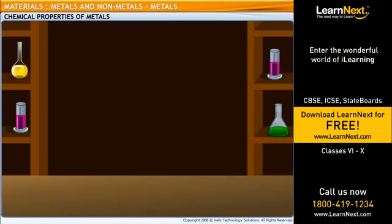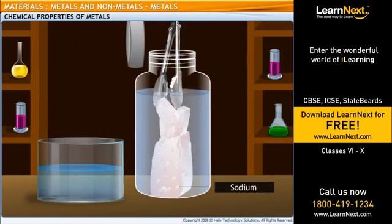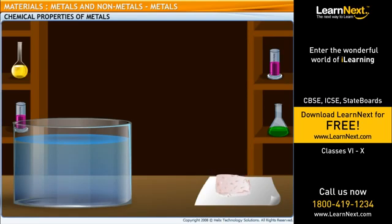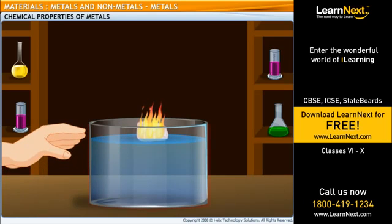Let's try an experiment. Take a trough and fill half of it with water. Now carefully cut a small piece of sodium and dry it using a filter paper. Then wrap it in a small piece of cotton. Place the piece of sodium in the water trough. You will observe that sodium reacts vigorously with water, catches fire and moves about in the water, making a hissing sound. Now touch the trough — it's hot. So now you understand how much heat was produced in the reaction.